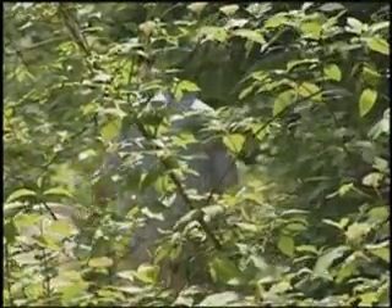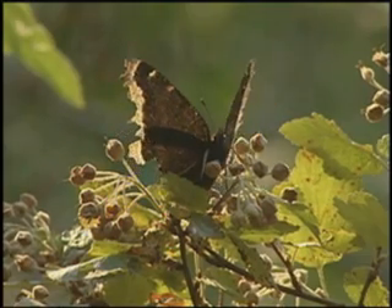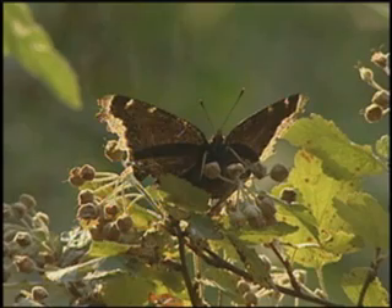As we continued our hike, we came across one of the few butterflies you can find in every county of the state. It's called the mourning cloak, named because its dark colors resemble a cloak worn during a time of grieving or mourning.